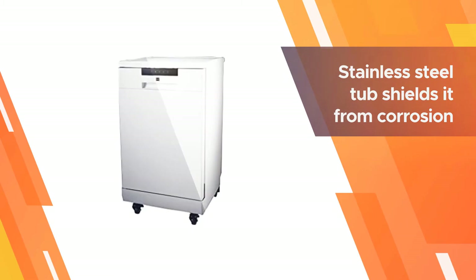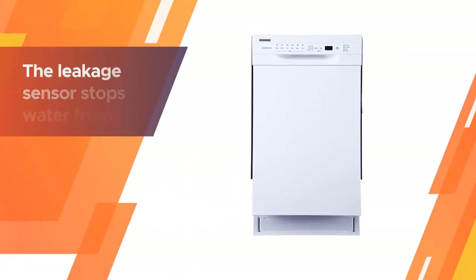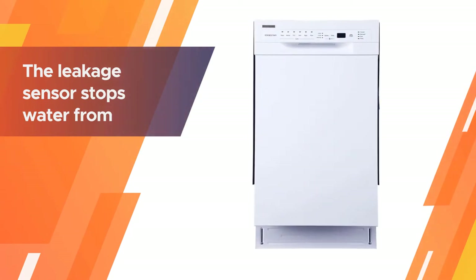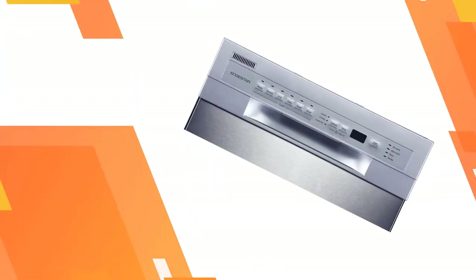It has an intuitive control panel and a sound indicator at the end of the cycle. The stainless steel tub shields it from corrosion and mold, and the leakage sensor stops water from overflowing. The rinse aid section helps remove stains and prevents build-up while drying the dishes. At only 18 inches wide, using this unit to replace an older appliance is a great option.